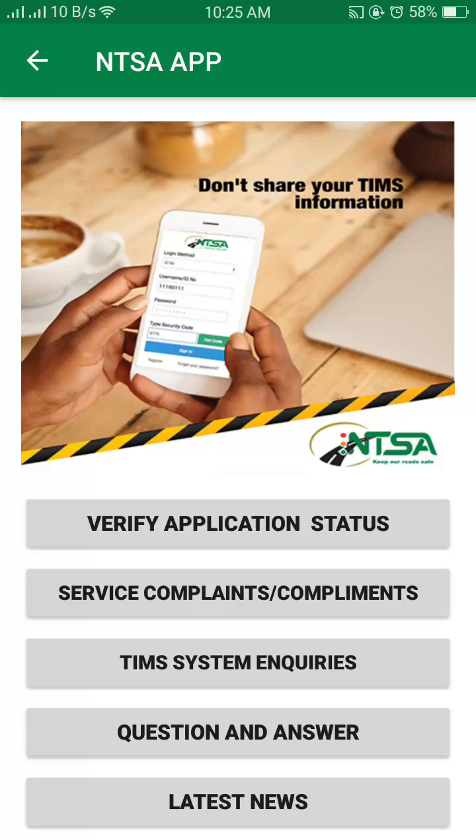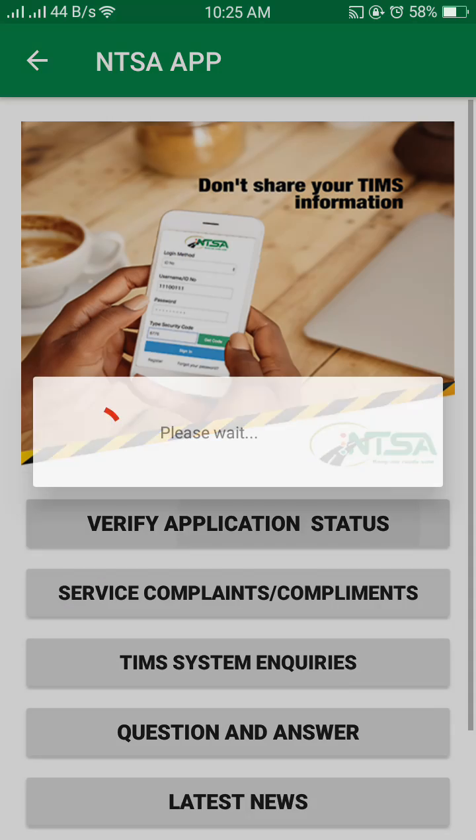Today I'm going to teach you how to verify application status on your NTSL. If you want to check if your vehicle has been inspected, or if the vehicle you may be buying has some expired inspections, you need to click 'Verify Inspection'.